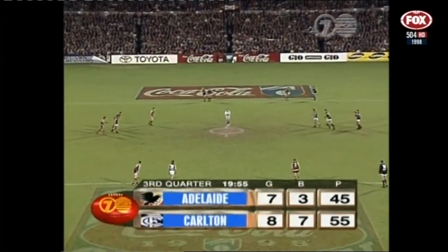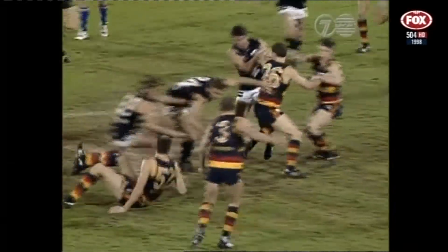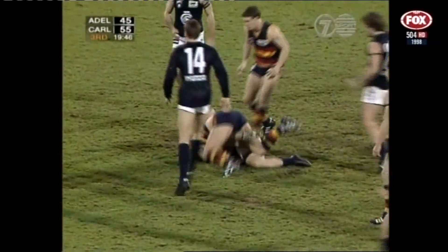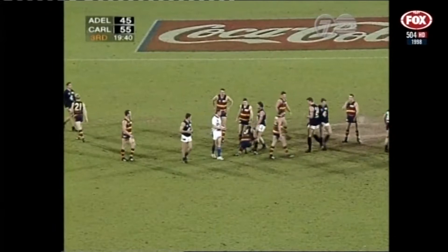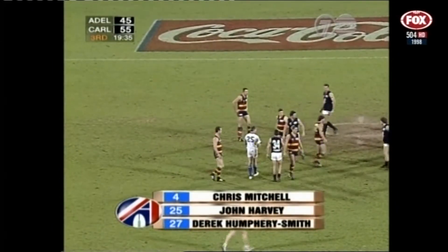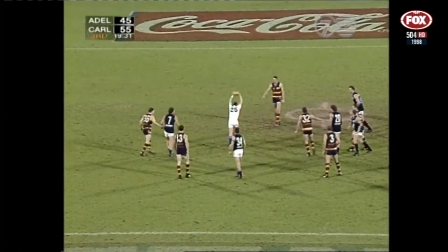Seven-three to eight-seven was the score line at the long change. Can't go to the left of screen here. Allen and Wren — Allen's done a really top job in the first half, and when Porter came on he got involved quickly. Jarman with the footy — he's going to need to lift here. Average first quarter with four kicks, none of them really effective, and then really didn't get involved at all in the second term. Chris Mitchell, John Harvey, Derek Humphrey-Smith our umpires tonight.